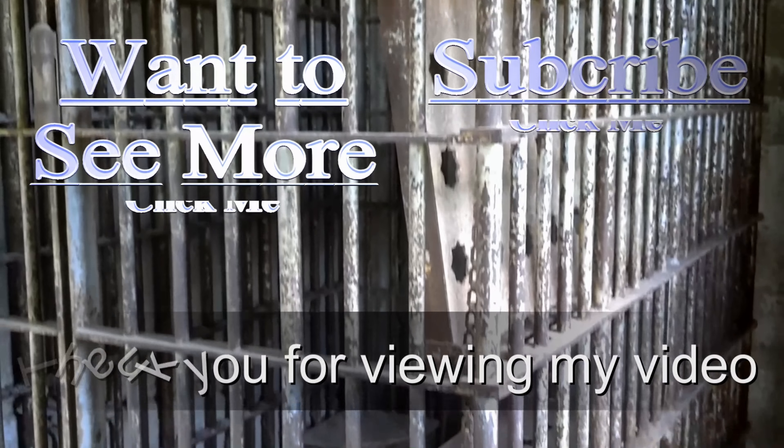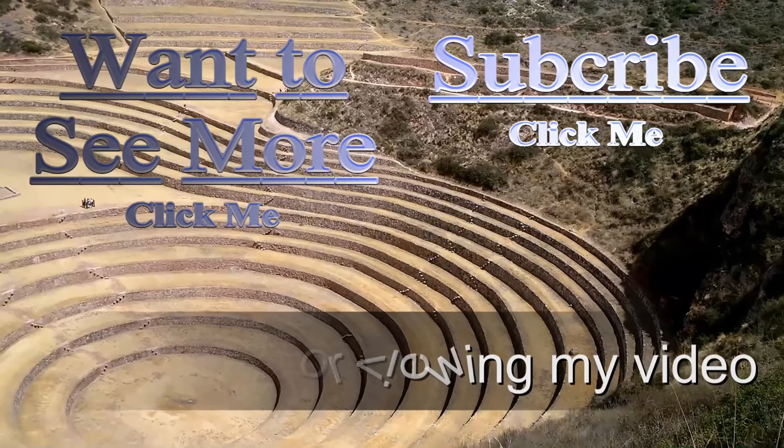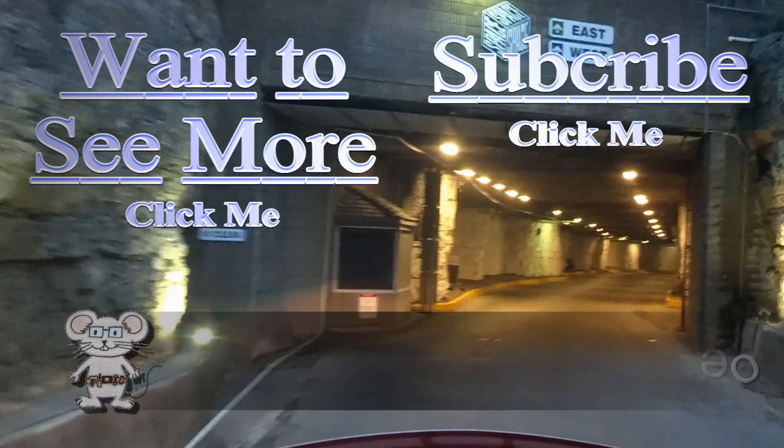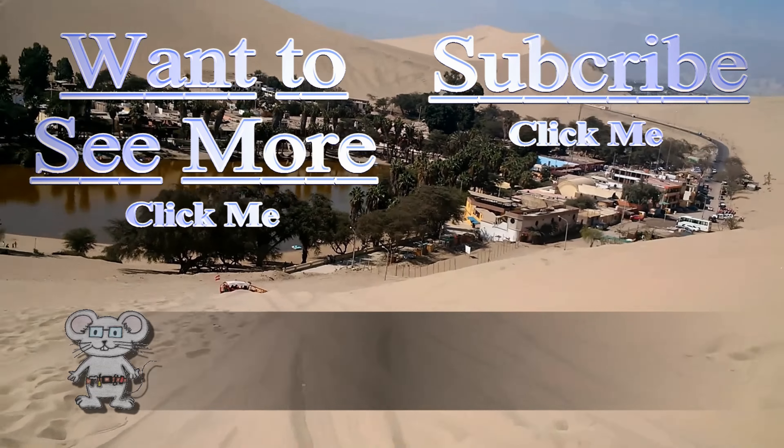Thank you for watching. I do have more videos for you to view — just press the button. And if you'd like to subscribe to stay up to date, you can push that button too. Thank you.